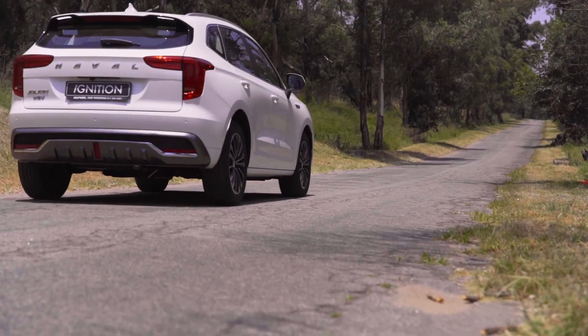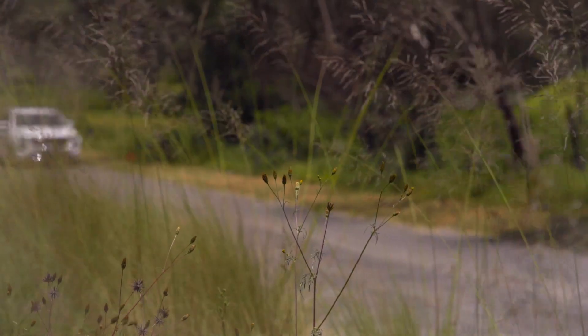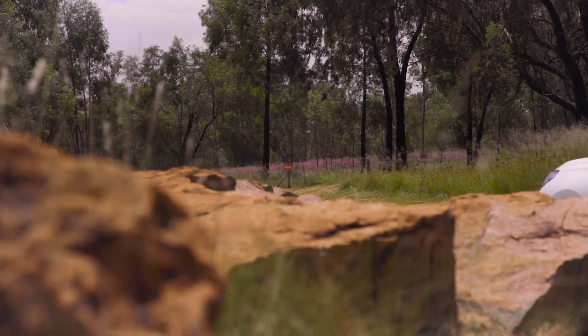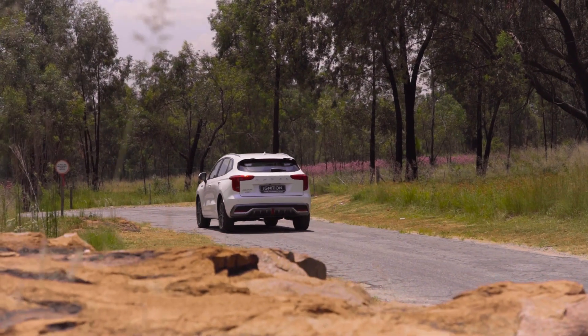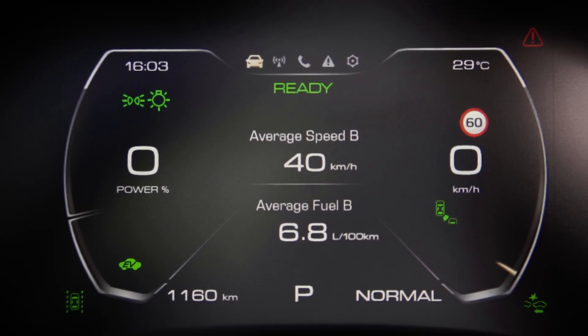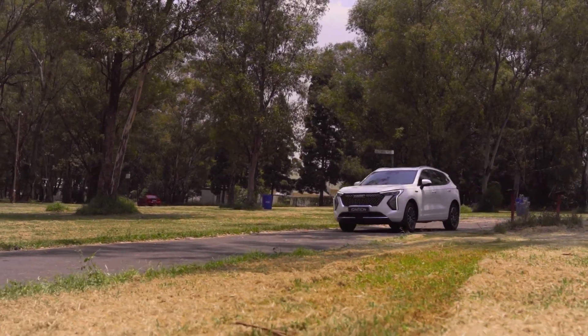With this new powertrain, you can now do a claimed consumption figure of 5 liters per 100 kilometers, which is very good indeed. We're currently averaging 6.8 liters per 100 kilometers, which is not exactly 5 liters, but we have been a little bit heavy on the right pedal. I'm sure if you drove this car gently, you should get it to the low 6 and perhaps even the high 5, because you don't really get the claimed economy figures.